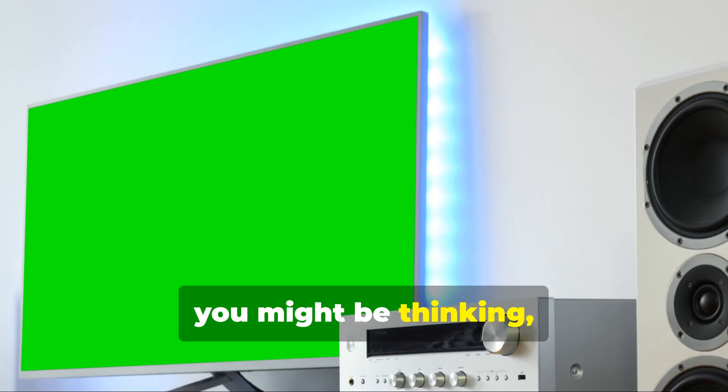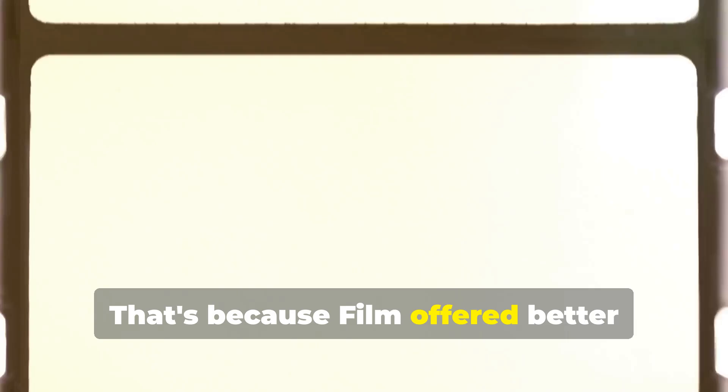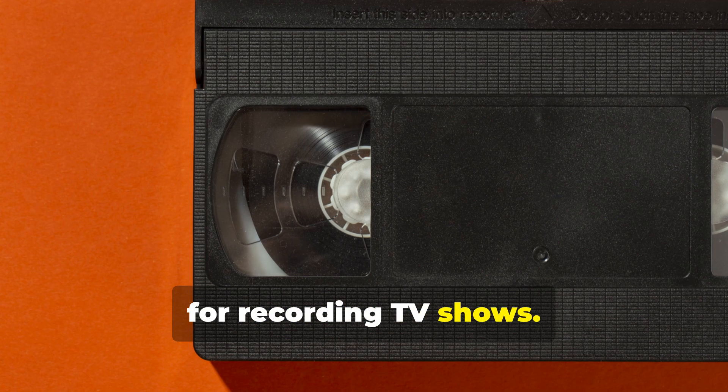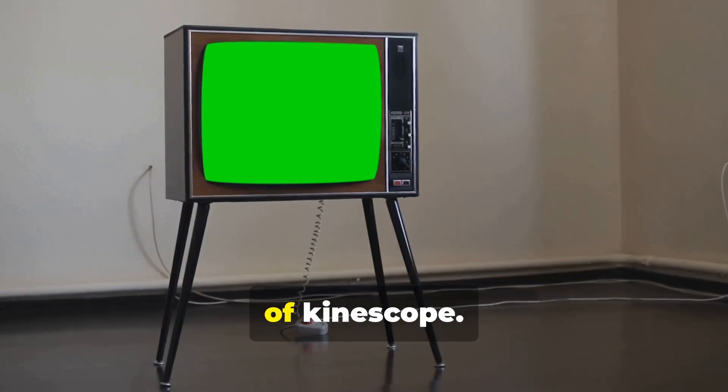Now you might be thinking, why don't I hear much about kinescope today? That's because film offered better picture quality and replaced kinescope as the standard for recording TV shows. By the mid-'50s, videotape technology would go on to be used in the future.